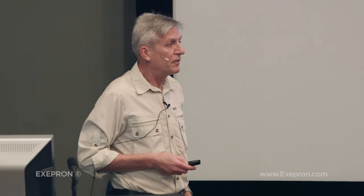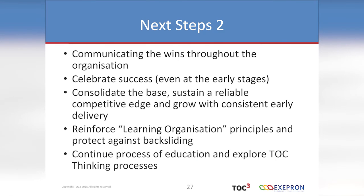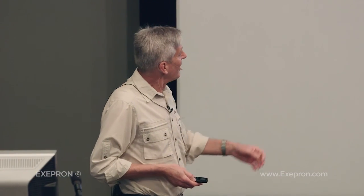They were reluctant to communicate the wins in the beginning — now they're working on how to broadcast this and learn to celebrate. I'd like to make some kind of ceremony out of this, to create an event and a memory within the corporate culture. Consolidating the base means rolling out knowledge and education to other employees to reinforce the learning organisation approach and continue the process. In conclusion, using Exapron seriously compressed the time for education, install and familiarisation, planning, execution, monitoring and getting the results. As a TOC practitioner who prides himself on rapid implementations, this is one of the best — if not the best — for me. All done with software, with a lot of assistance from Danny. Thank you so much.